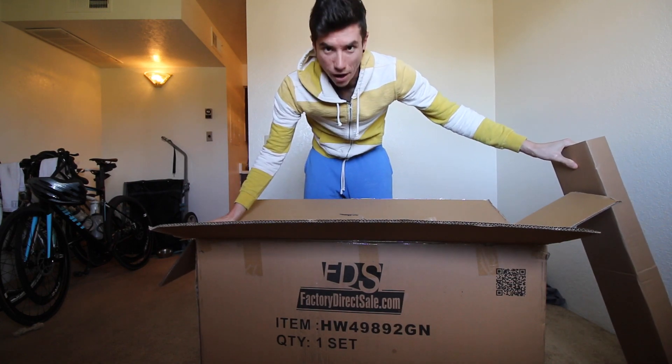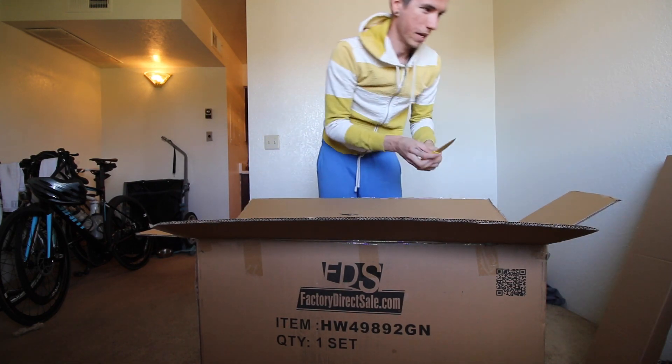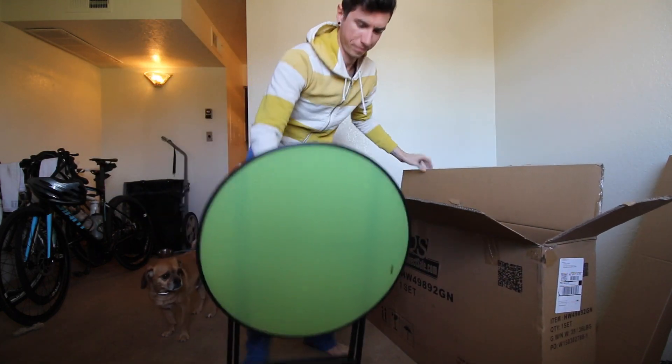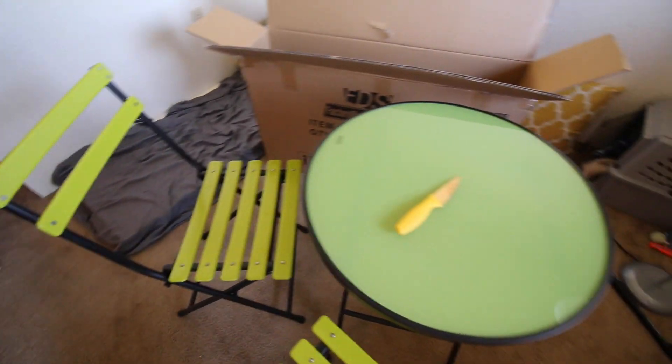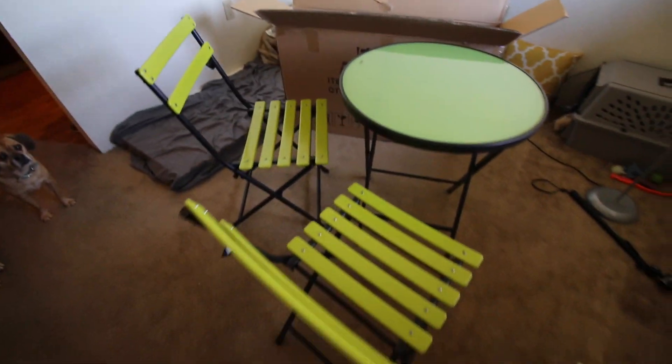I don't think there's any assembly required — I think it all just came together. Look at this, it's like bright green — it's Derek's favorite color. So this is our little patio set. It's something we can use to sit down and eat outside or play — we could play Skip-Bo on it. Hannah would be super excited with that. It's a little bistro table. We always eat in bed, so this is really cool — very simple, very minimal, packs up, and we can take it wherever we want.